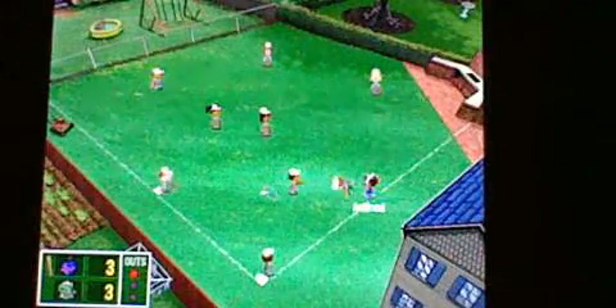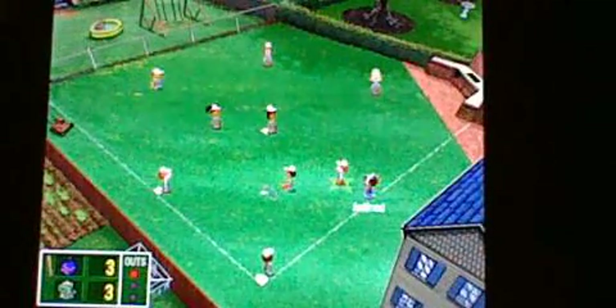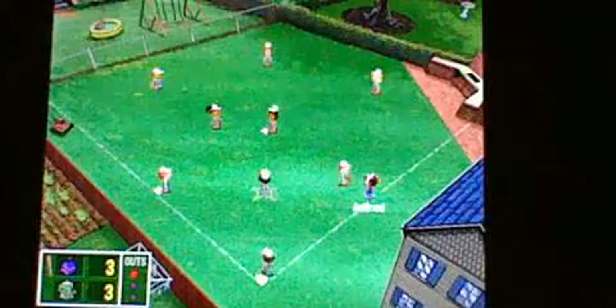Wow, what a throw from Mikey Thomas. He actually almost — man, that was... He tried to get rid of the base hit.